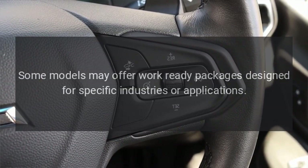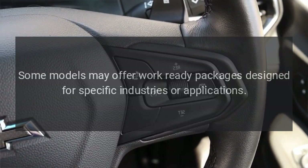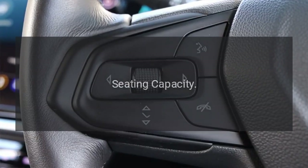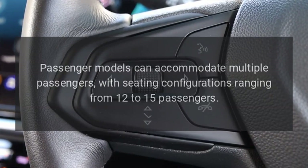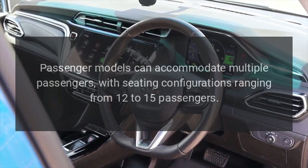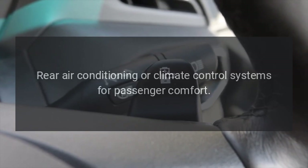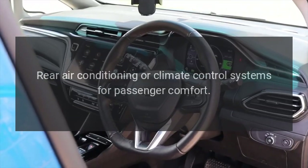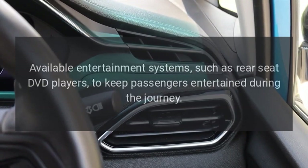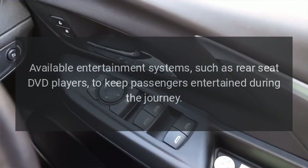Work-ready packages: Some models may offer work-ready packages designed for specific industries or applications. Passenger van features — Seating capacity: Passenger models can accommodate multiple passengers, with seating configurations ranging from 12 to 15 passengers. Rear air conditioning or climate control systems are available for passenger comfort. Entertainment systems, such as rear seat DVD players, are available to keep passengers entertained during the journey.